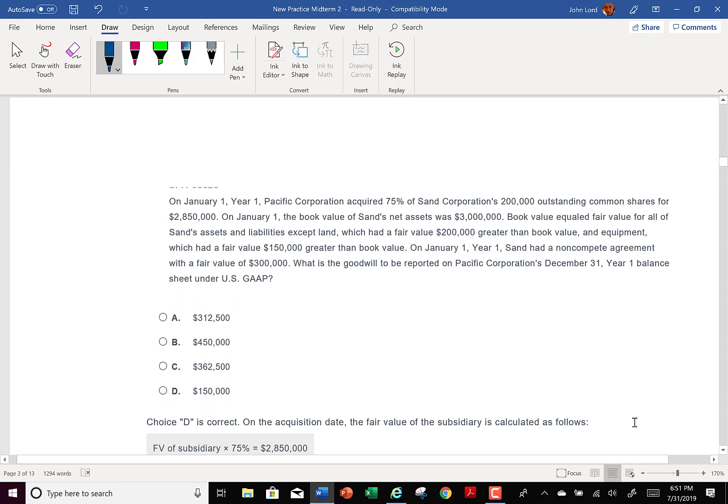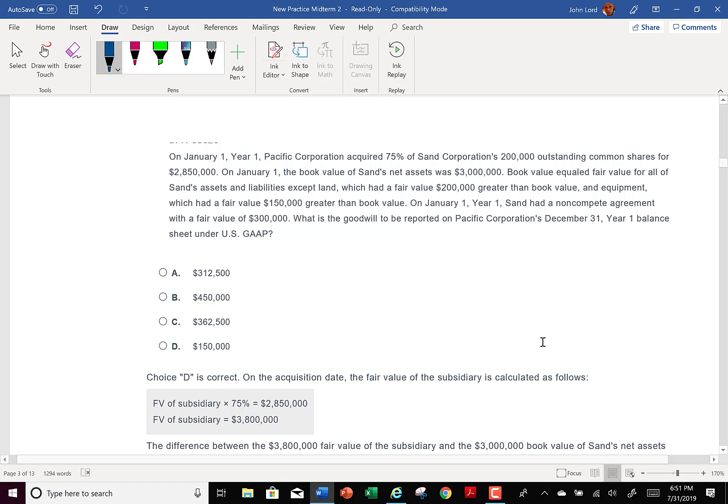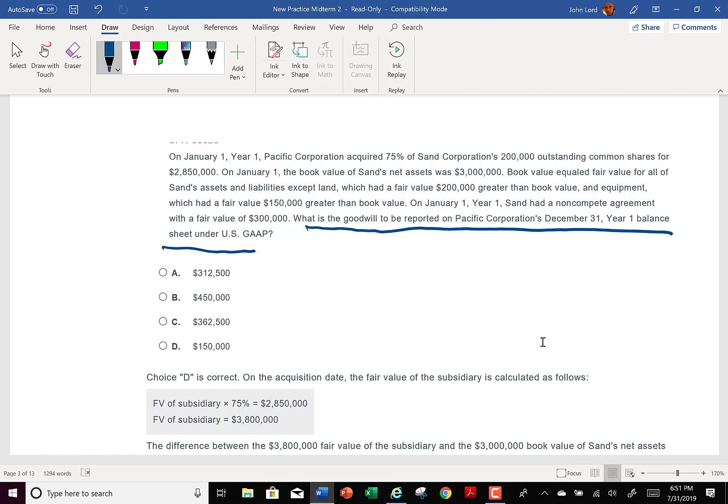Number three. On January 1st, year one, Pacific Corporation acquired 75% of Sand Corporation's $200,000 outstanding common shares for $2,885,000. What is the amount of goodwill that should be reported at December 31st, year one balance sheet? This is asking after one year. Now, can you make goodwill greater? Goodwill is less only if it's impaired. I look quickly at this question and I do not see the word impairment, so I simply have to calculate what goodwill was at the acquisition date — that's going to be the goodwill one year later.